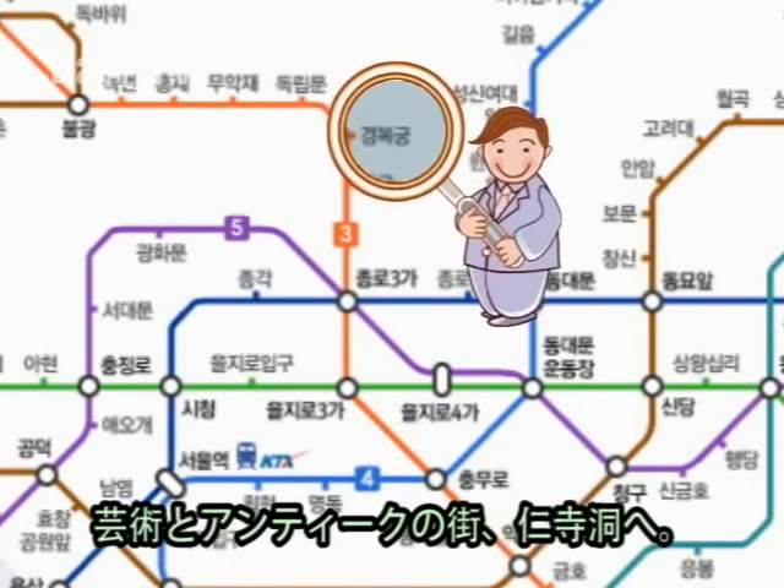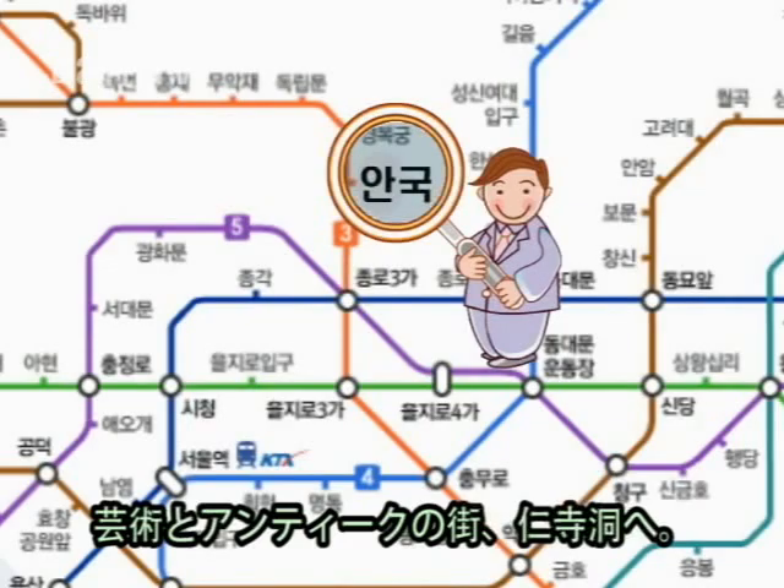After experiencing Korea's national treasure, we'll be heading off to Insadong, the Art and Antique District. Take subway line number 3, exit number 6.